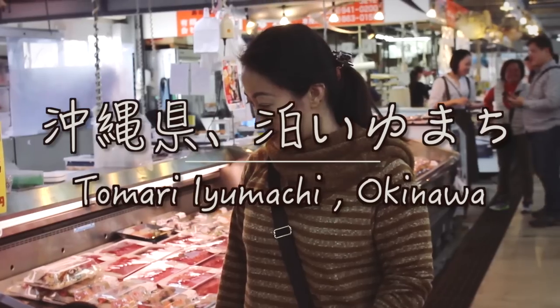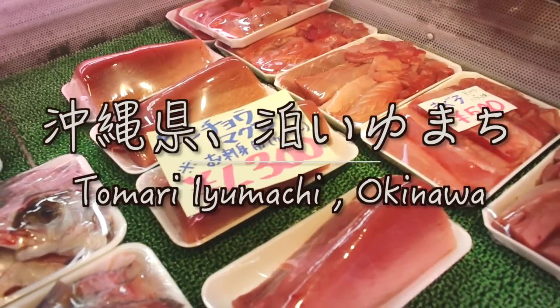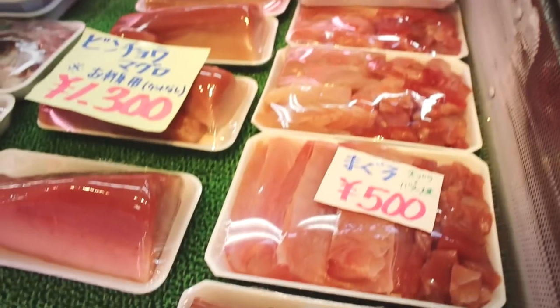Hey guys, how's it going? My name is Mikaela and today we are in Okinawa at Tomari Iumachi, which is a Sakuna Ichiba — a fish market. They mainly specialize in selling tuna, maguro. And today we are here to see a special show that showcases how one whole fish is cut into different types of sashimi. Check it out!